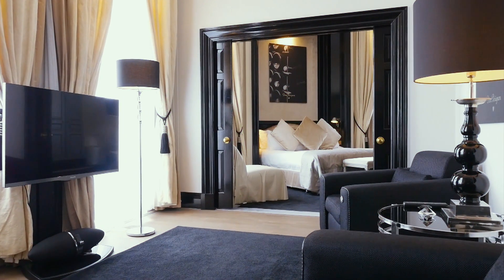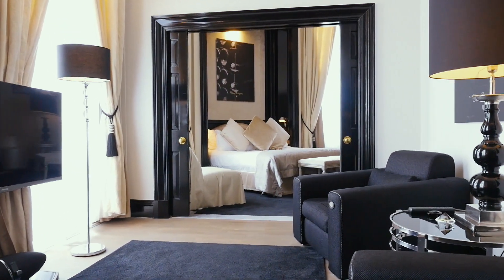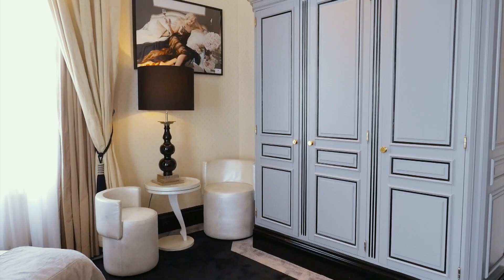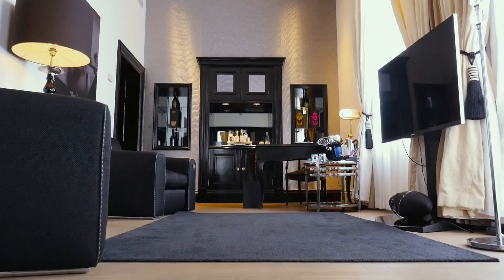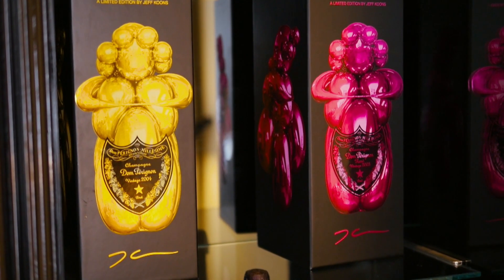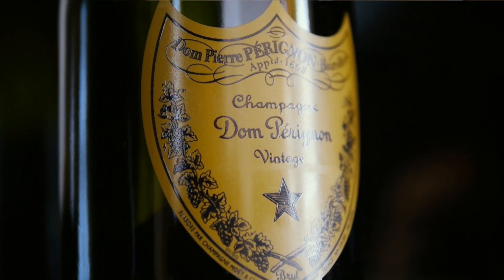The Dom Perignon Suite is something special for us. It's a cooperation with the House of Dom Perignon, which is really integrated in the color scheme and the furniture in there. The colors of Dom Perignon — black and silver — are coming back throughout the suite.